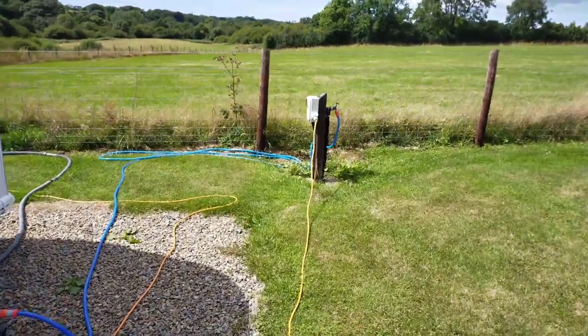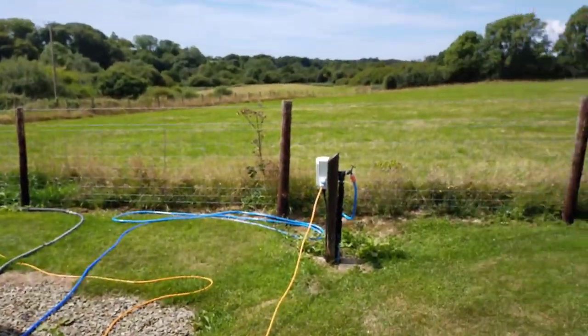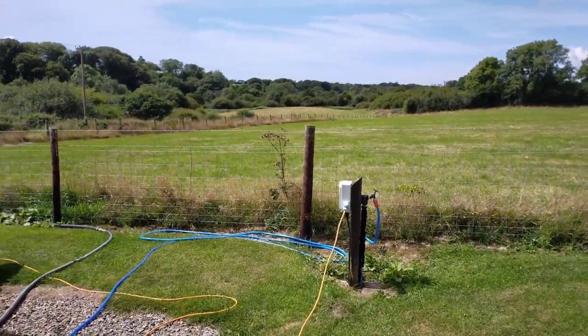All the pitches have water service - water to every pitch as you can see. And grey water goes into the hedge there, which makes life nice and simple. I'll take you up to the shower block and let you have a look.